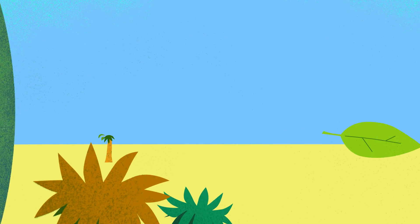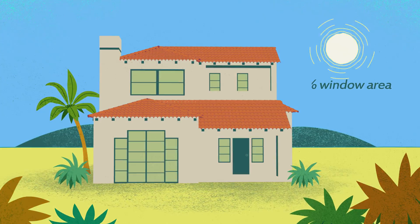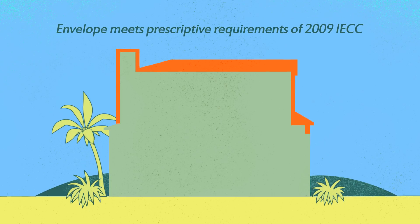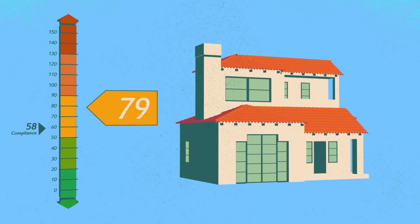Let's look at an example of how this works in a typical Tallahassee, Florida home. Here's a three-bedroom home with average size windows. Its lighting, envelope, heating, and cooling systems meet bare minimum efficiency requirements. You can see the home is 21 points away from compliance — not even close, which is what you'd expect.